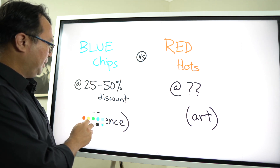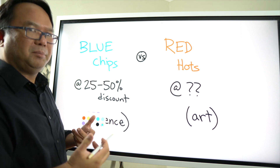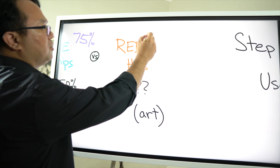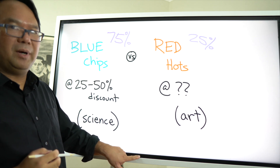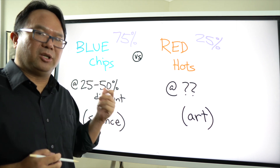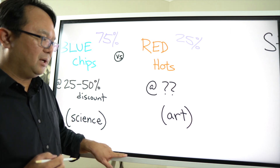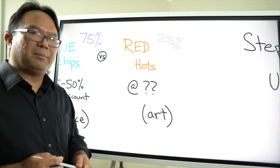My stock investing portfolio: my general plan is to invest about 75% in the blue chip section and about 25% in the red hot section. I try to divide it up that way so the majority of my investment is in reliable companies with good cash flow and good dividends over time, but if I see a company that I really think is going to be valuable in the future, I'll allocate some there too.